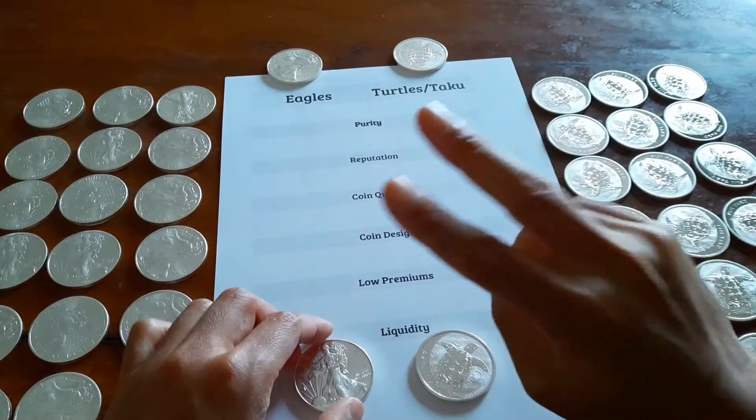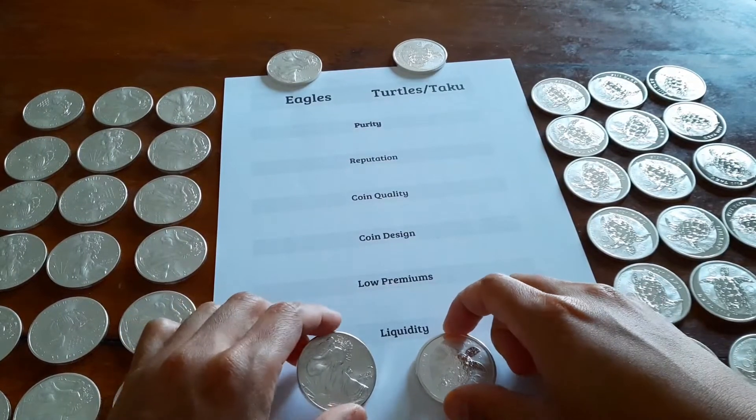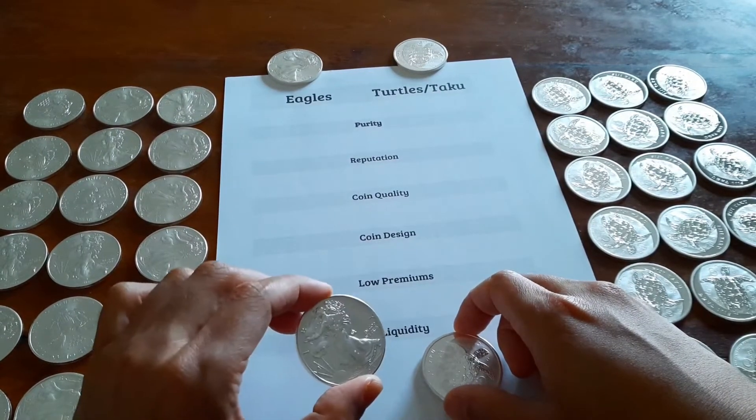Today I want to compare two coins. They are very similar and at the same time quite different. Let me explain.